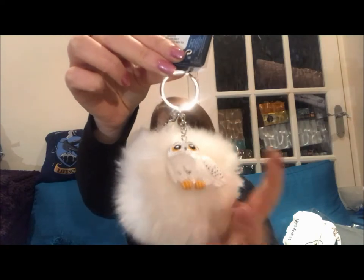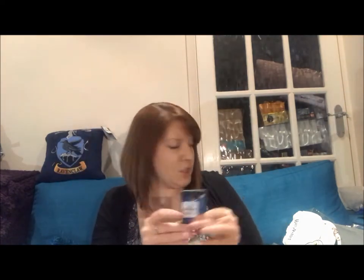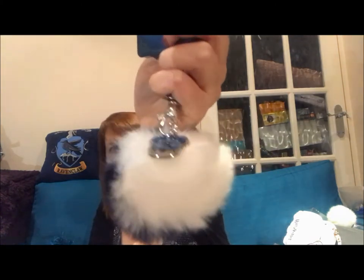Also in the kids' section were two pom-pom keyrings, both £2 each. The first has a Hedwig figure on it. The second is half white, half blue with the Ravenclaw crest on it. They also had all the other houses: Hufflepuff was blue and yellow, Slytherin was white and green, and Gryffindor was red and yellow. It was a bit confusing because blue and yellow made me think Ravenclaw before I picked up the Hufflepuff one and saw the crest.